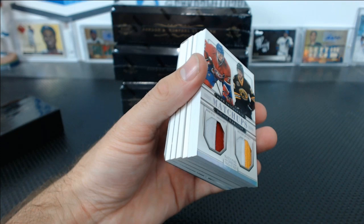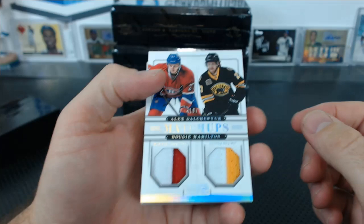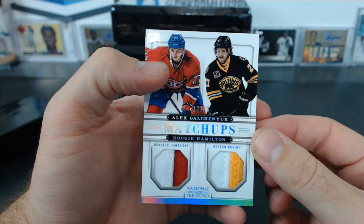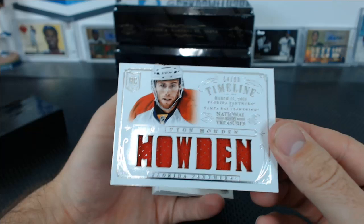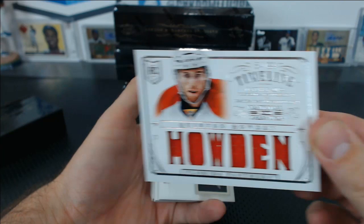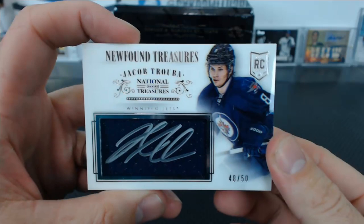Galchenyuk and Dougie Hamilton — Canadiens and Bruins, 18 to 25, for Adam and John G. Quinton Howden, Timeline to $99 for Florida — for Jamie. New Found Treasures: Jacob Trouba for the Winnipeg Jets, 48 to 50. That goes with Richard C.'s Senators/Jets spot.